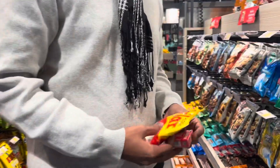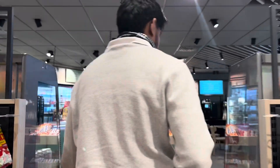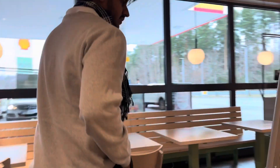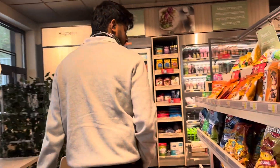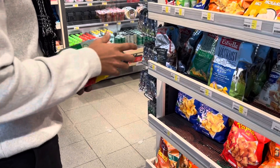Let's get some Estrella chips. What is Estrella? The chips — the best chips in the world!